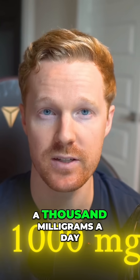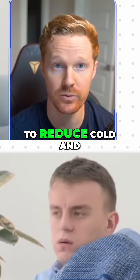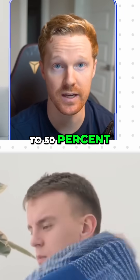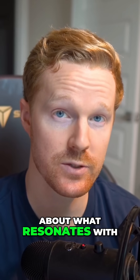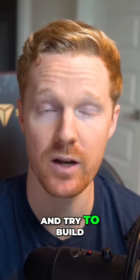You can also consider elderberry, around 500 to 1000 milligrams a day. Elderberry has been shown to reduce cold and flu duration by up to 50 percent. Would I take all of these together? Probably not. I suggest you think about what resonates with you the most and what your goals are, and try to build your stack from there.